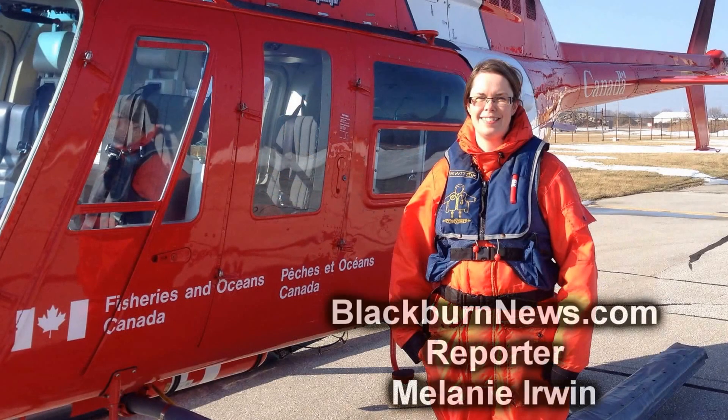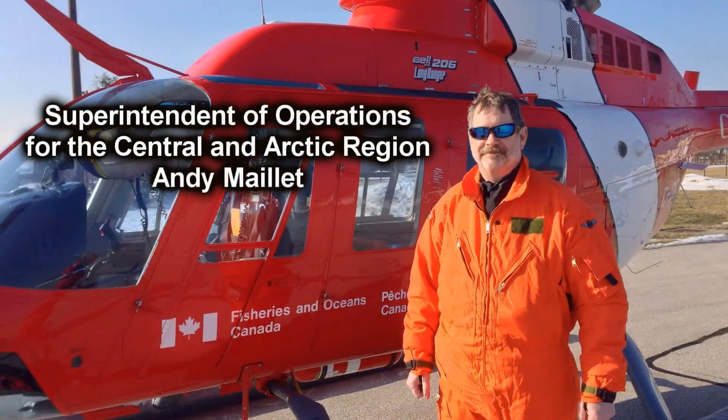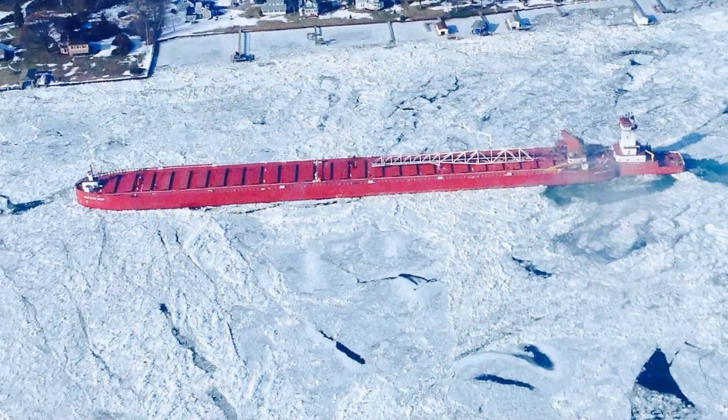Andy Millett joins us from the Canadian Coast Guard. We went on patrol of the St. Clair River to see what has happened to the ice since the last helicopter patrol.